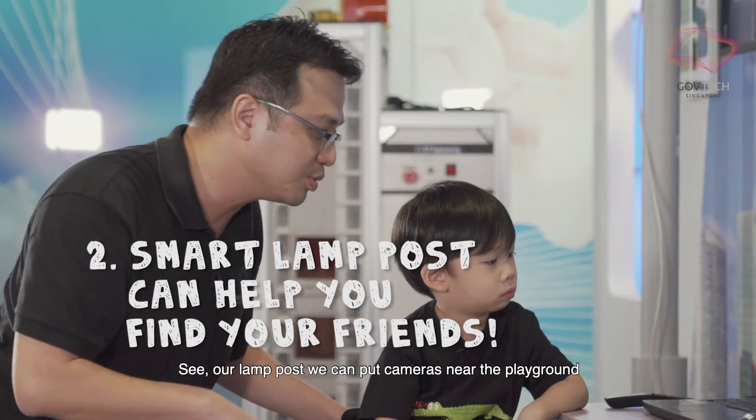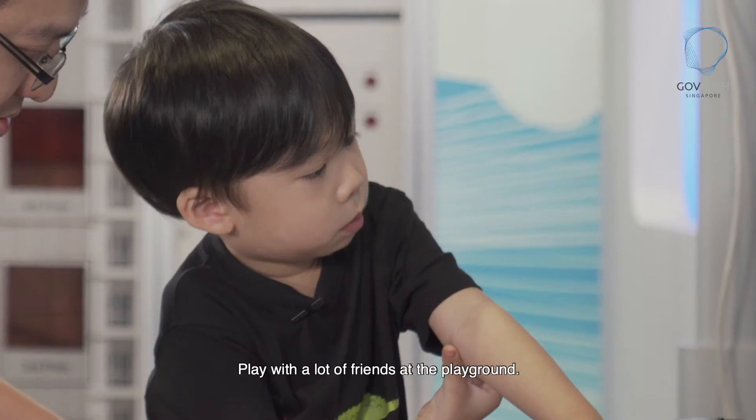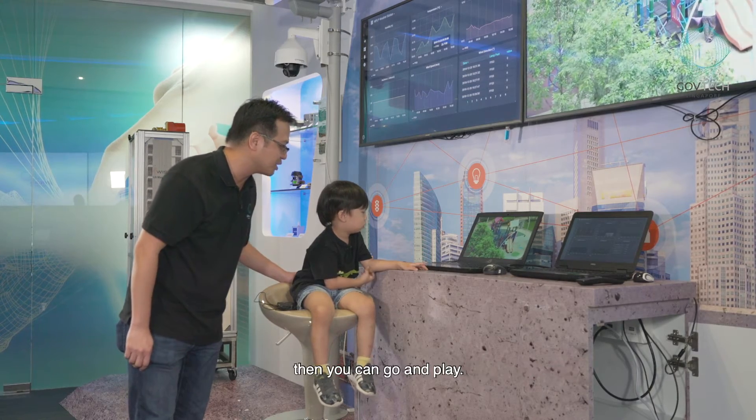On the lampposts, you can put cameras near the playground, then you can see the people that are playing. Do you like to play alone or play with a lot of friends at a playground? Play with a lot of friends. So the smart lampposts can tell you, oh, a lot of friends are here now, then you can go and play.